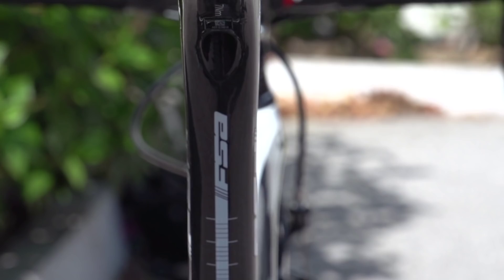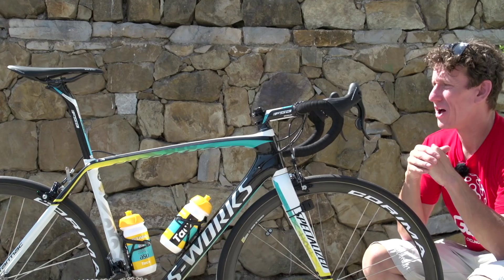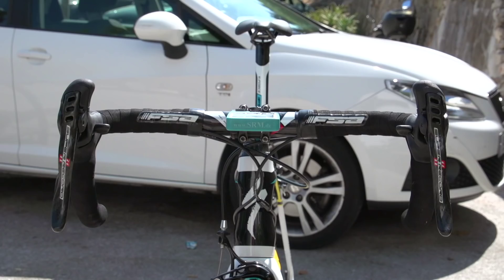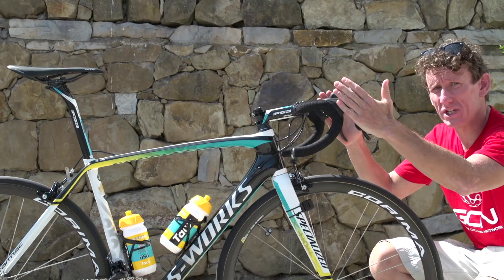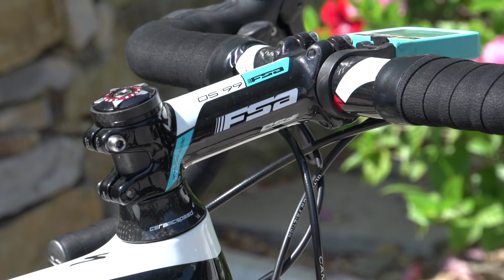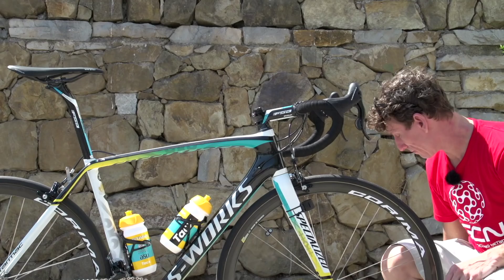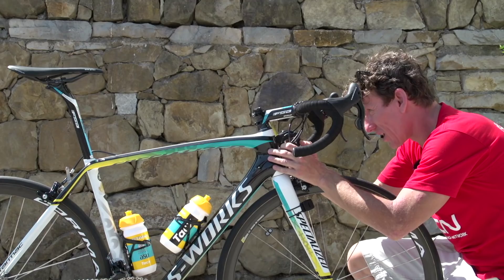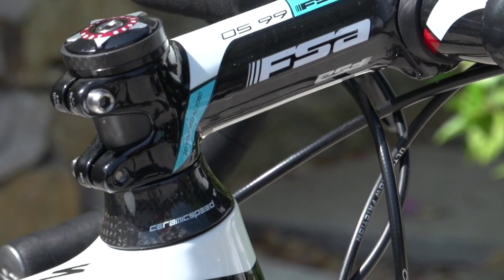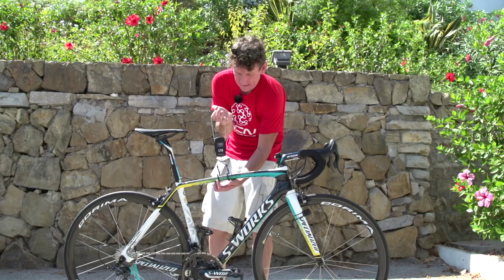The seatpin is the K-Force FSA, as are the bars and stem — full carbon, 42cm width, and Aru goes for a 13-centimetre length. If you look very closely, this isn't actually fully slammed, as you'd expect with a lot of pros. He's actually got about two centimetres of stack height, whereas on the frame of Vincenzo Nibali, it's fully slammed.